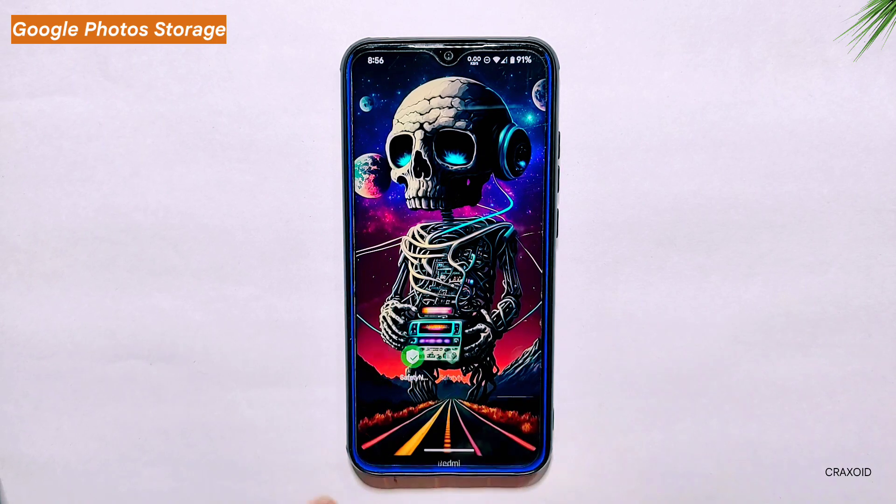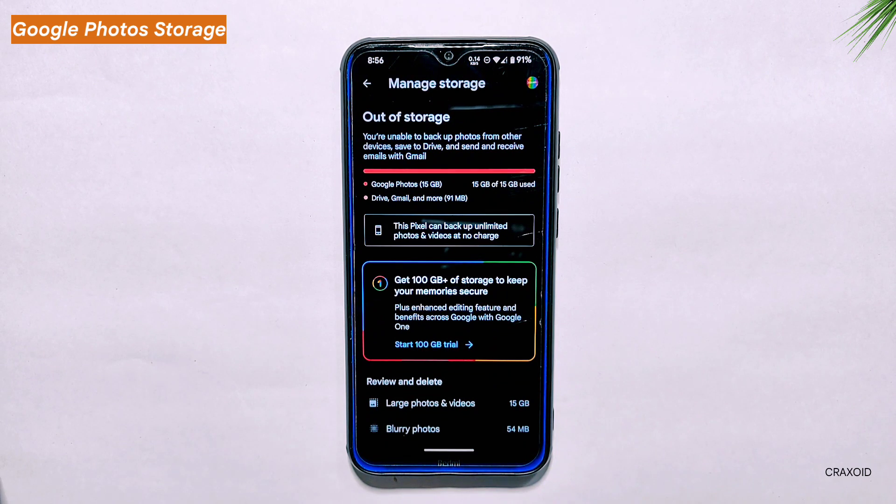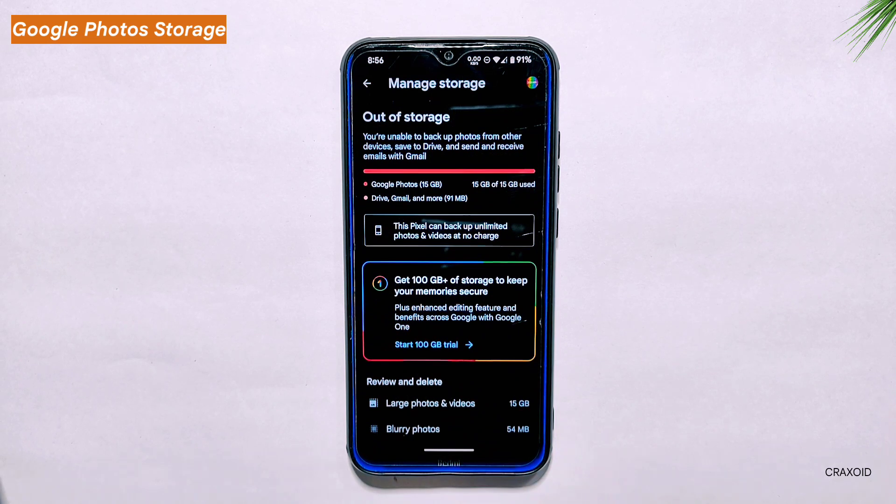Google Photos Unlimited Storage. Moving on to the next feature, Pixel OS offers Google Photos unlimited storage spoofing. This means that you can upload as many photos and videos as you want on Google Photos without worrying about running out of storage. This feature is quite useful for users who frequently capture photos and videos and want to keep a backup on the cloud.